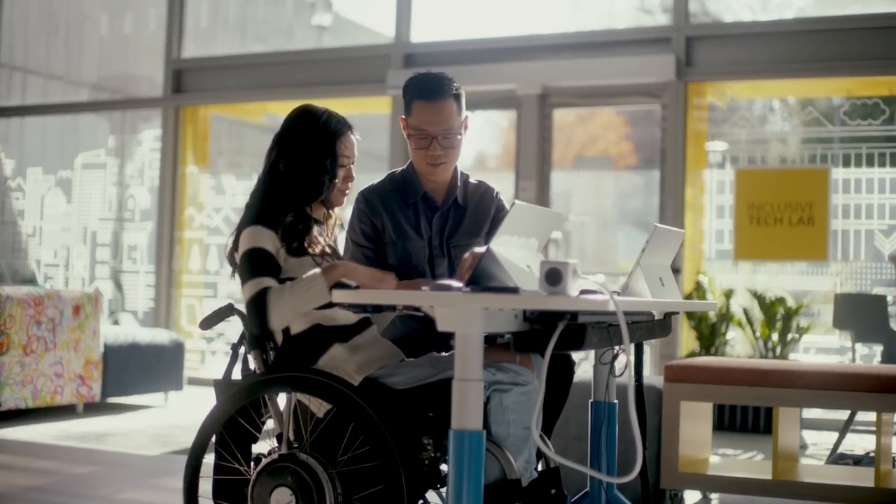Graduate school can be very competitive. I really try to keep up with my classmates and it can be hard being the person in the room with the only visible disability. And sometimes we just want to blend in, use the same technology as everyone else.